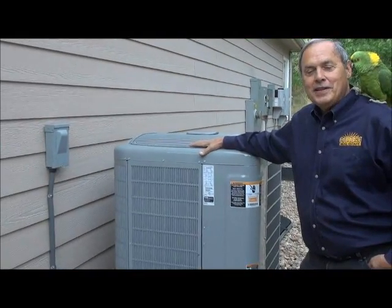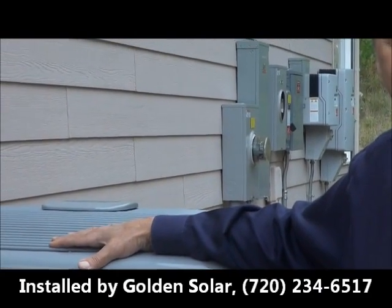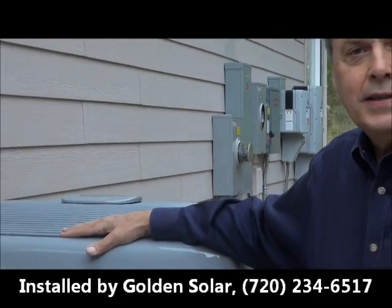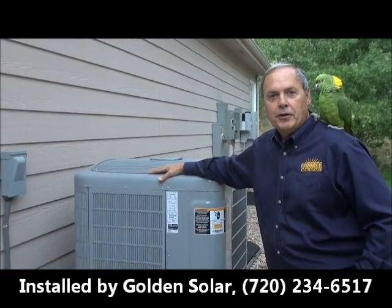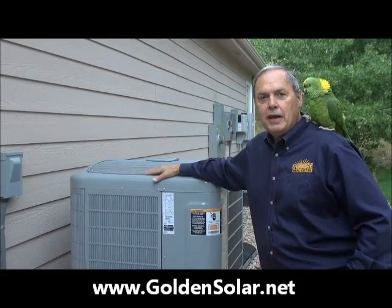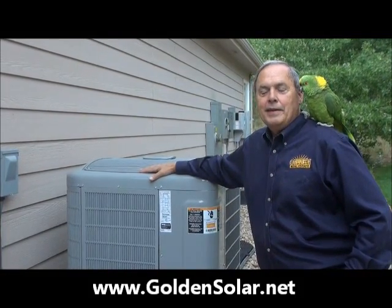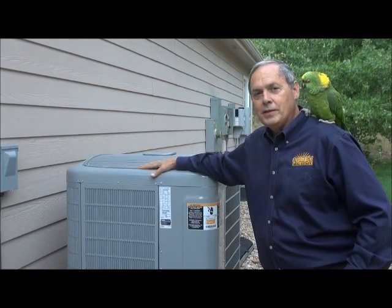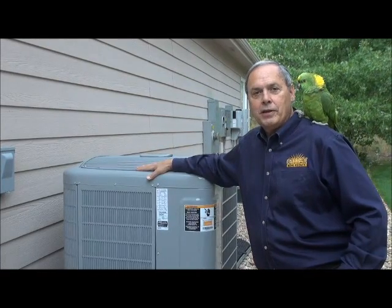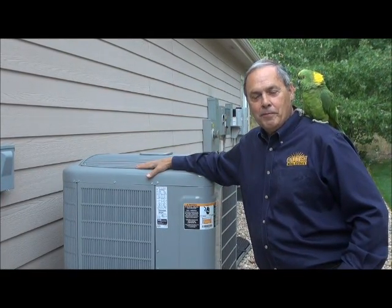In the background you can see the inverters for our solar panels. There are two inverters because the 9.75 kilowatts was more than one inverter could handle. The net effect is that we produce as much electricity as we need, both for the house and for my Chevy Volt. Now let's go inside and look at some more improvements.